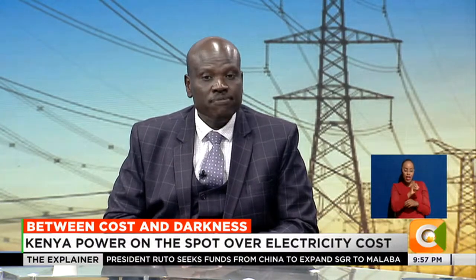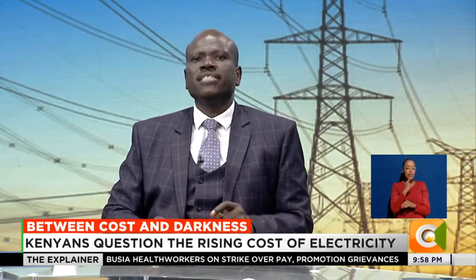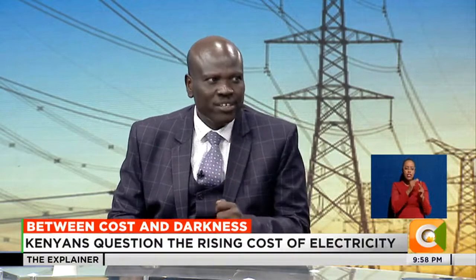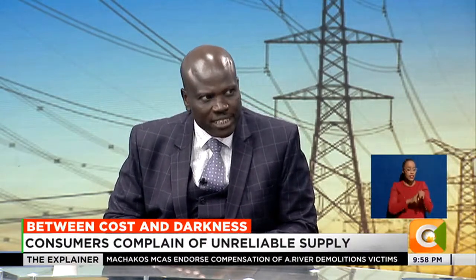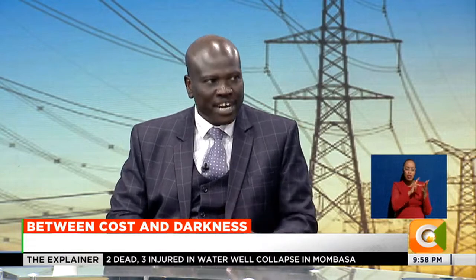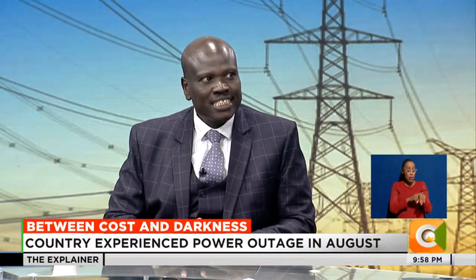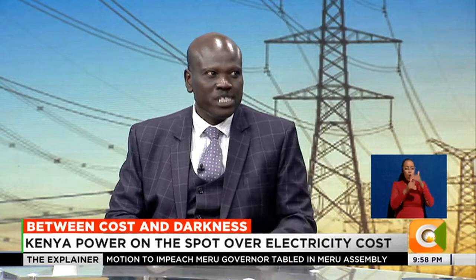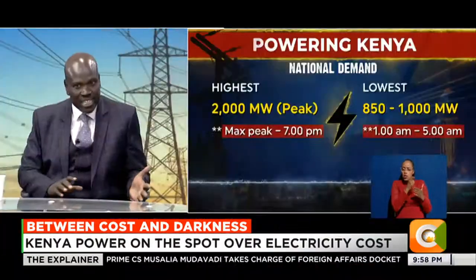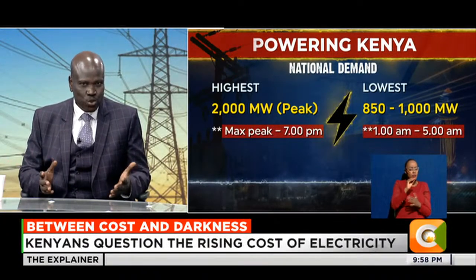Demand starts peaking from 6pm such that by around 9pm you have demand of close to over 2,000 megawatts - the maximum demand in the country is 2,017 megawatts. In dispatching, they start with take-or-pay power first. Once that is completed and demand is not met, they use what is called merit order - bring in the cheapest sources first. Once cheap sources are exhausted, if demand is still not met, expensive sources must come in.